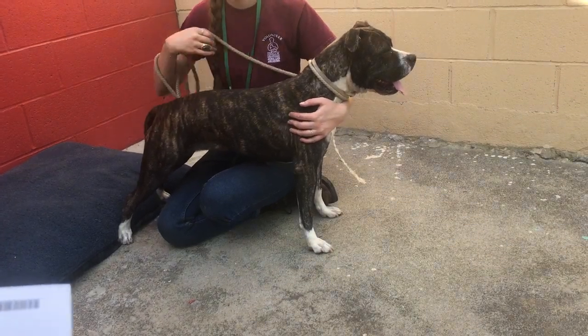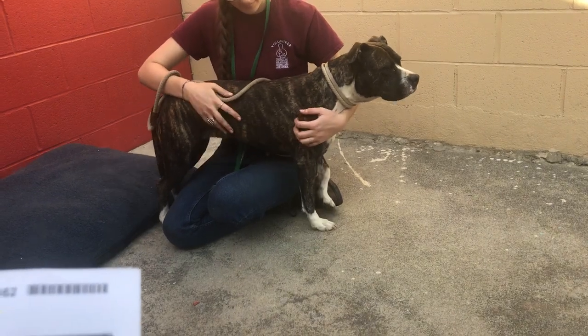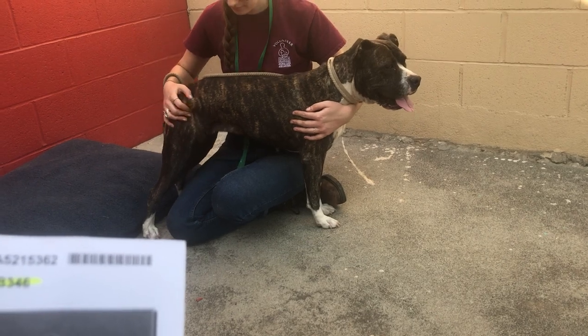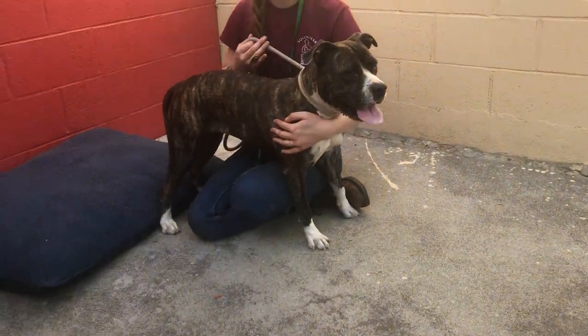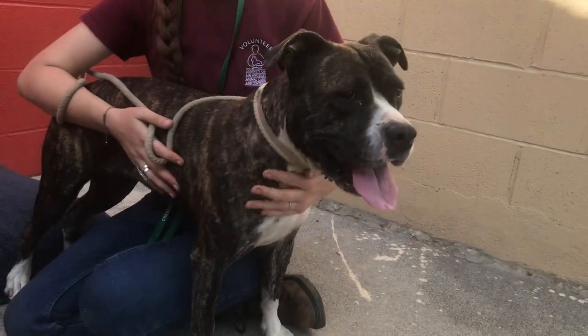So come on down to the Baldwin Park Animal Care Center and meet her. Again, her name is Libby. She's 61 pounds, her ID number is A521-5362, and she's a good-looking dog.